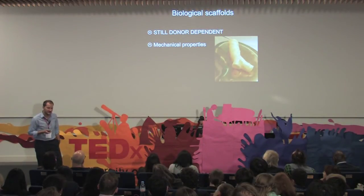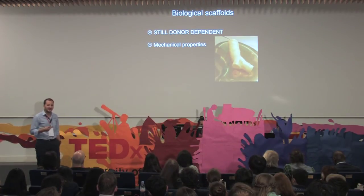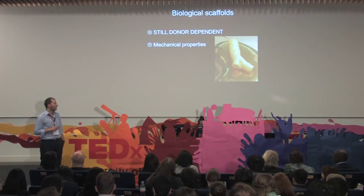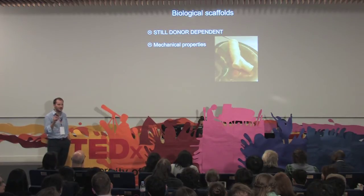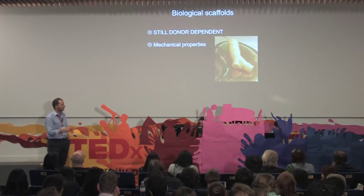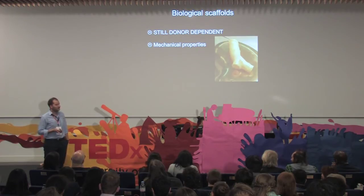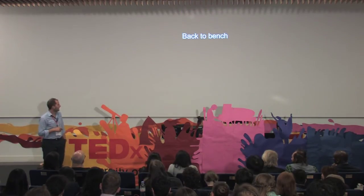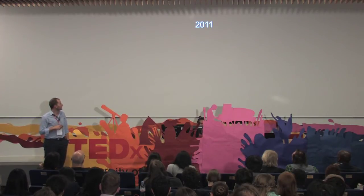The problem of biological scaffolds is always that you still need a donor, so we do not really provide something entirely new to the market. And the other problem is if you are talking about longer segments — in her case we just replaced a short segment, but we transplanted another patient where we replaced the entire trachea — and as soon as you are talking about longer segments, the mechanical properties become an issue over time. So therefore we need another solution, and therefore we went back to the bench and came up in 2011 with another concept.